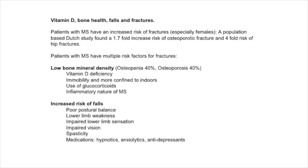Patients with MS have an increased risk of fractures, especially females. A population-based Dutch study found a 1.7-fold increased risk of osteoporotic fractures and a four-fold increase in hip fractures. Patients with MS have multiple risk factors for fractures, including low bone density due to vitamin D deficiency, immobility, being more confined indoors, the use of steroids, and the inflammatory nature of MS.